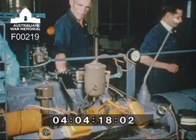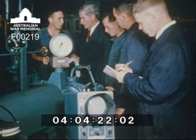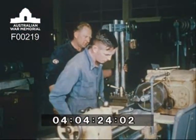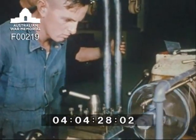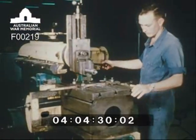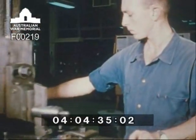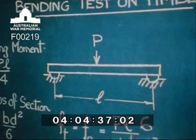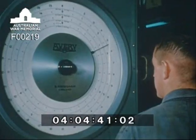Engineering students study under a professor of engineering, covering the function of the hydraulic dynamometer in determining the power output of an internal combustion engine. Engineering students also do a course in turning and fitting, becoming familiar with the lathe and the shaping machine. The laboratory is equipped with a wide range of testing machinery to study many of the problems of engineering.